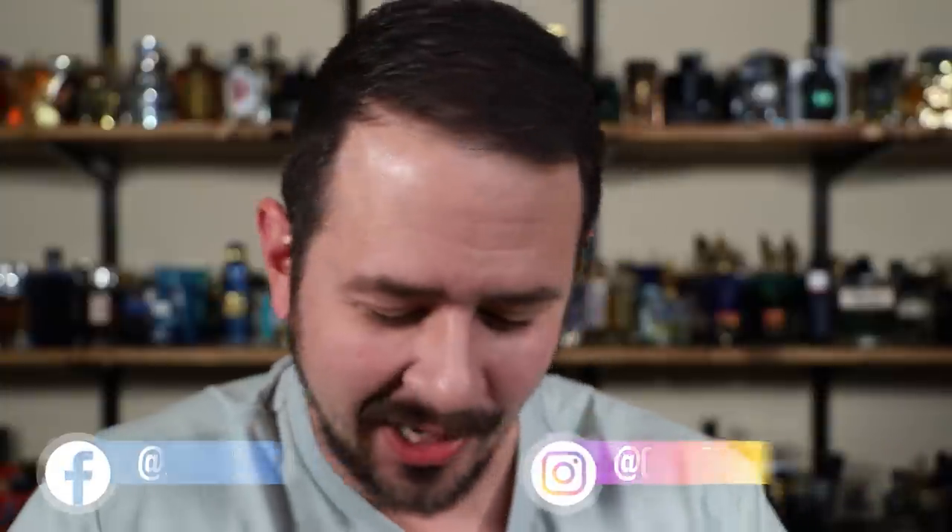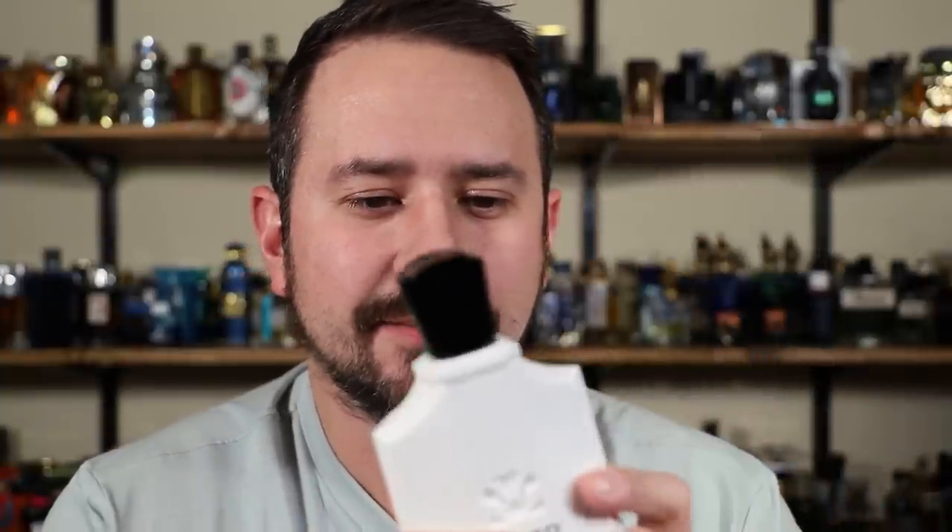Hey friends, how's it going? Ash here with Jen Sense. Today we're going to be taking a look at a shower gel — the first one I've taken a look at on this channel. I had to make it a good one, and it is a good one. It's Creed Green Irish Tweed in shower gel form. Look at that unmistakable Creed shape, only in a plastic bottle this time.